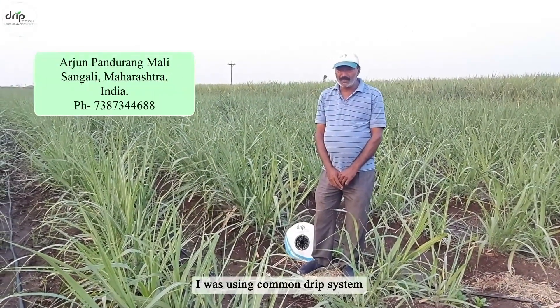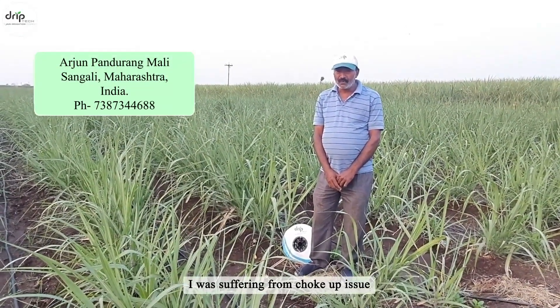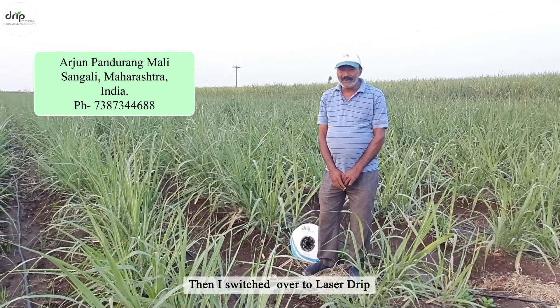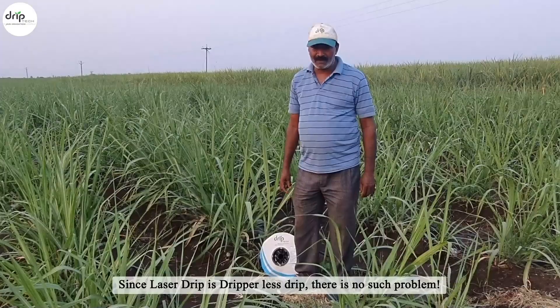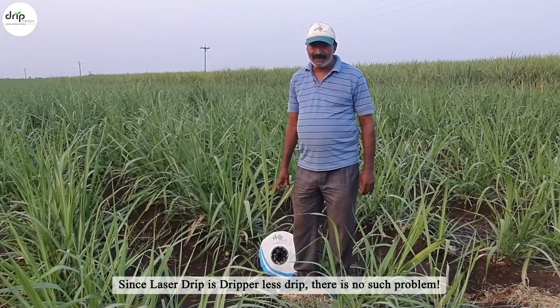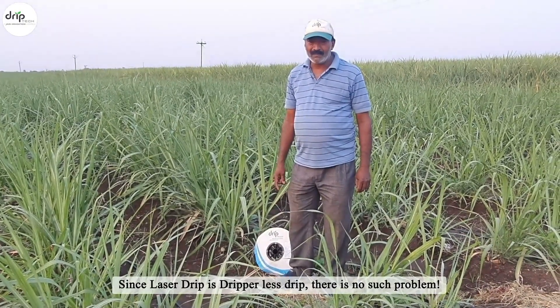I was using a common drip system and was suffering from choke-up issues. Then I switched over to laser drip — there is no choke-up at all. Since laser drip is a dripper-less drip, there is no such problem.